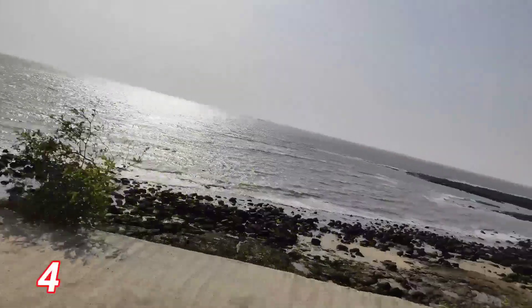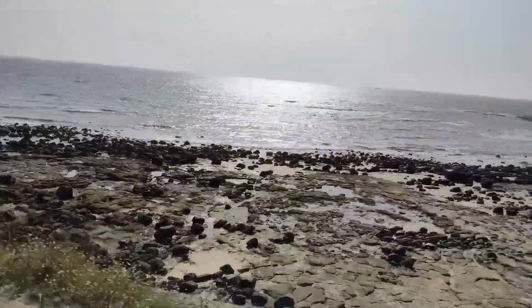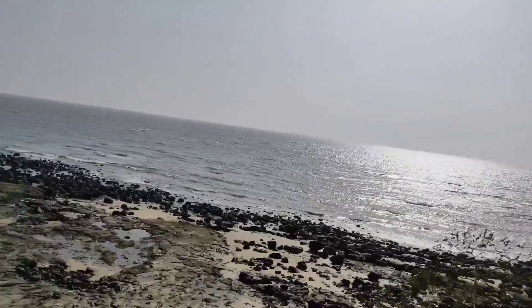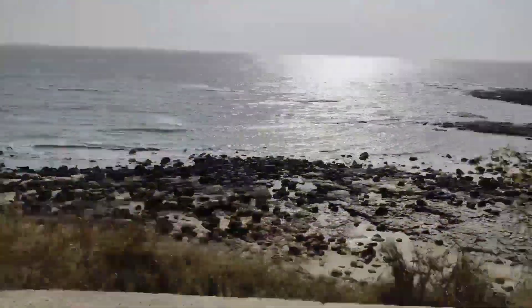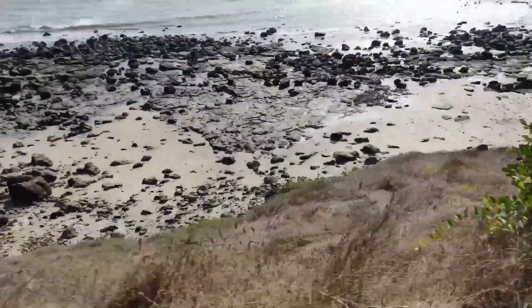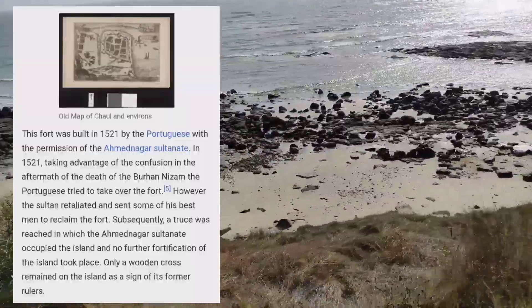Hi guys, welcome to our DJ Destinations. Today we are going to Corlai Fort. This is the most beautiful fort — this way we have a double view, one way of Kundalika River and the other way of Kundalika River as well. This is the most beautiful fort. We can see the scenic beauty and it is unique.